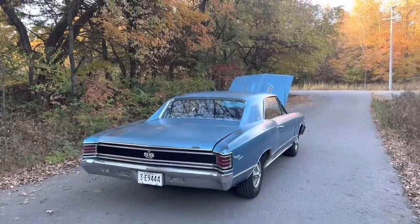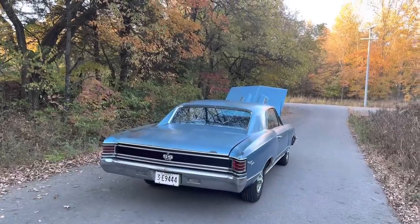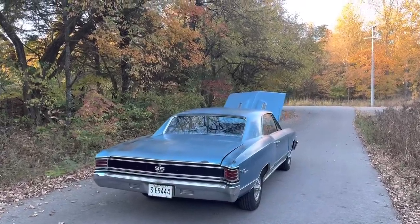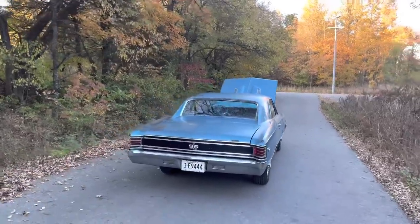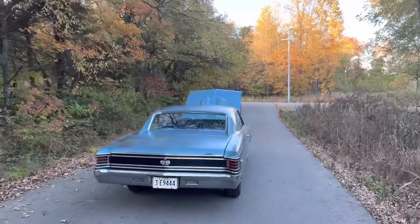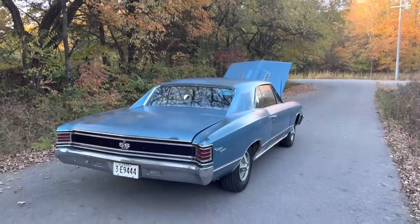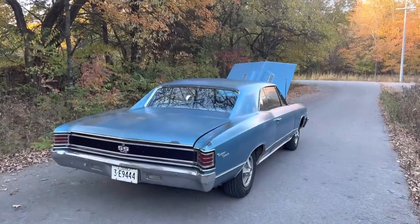This is a holy grail 67 Chevelle. The rear axle would be KJ — a non-posi rear. Your guess is as good as mine as to why someone would order the L78 and upgrade to the M21 but not upgrade to the positraction. But the car does have a correct KJ rear axle dated to the car as well.